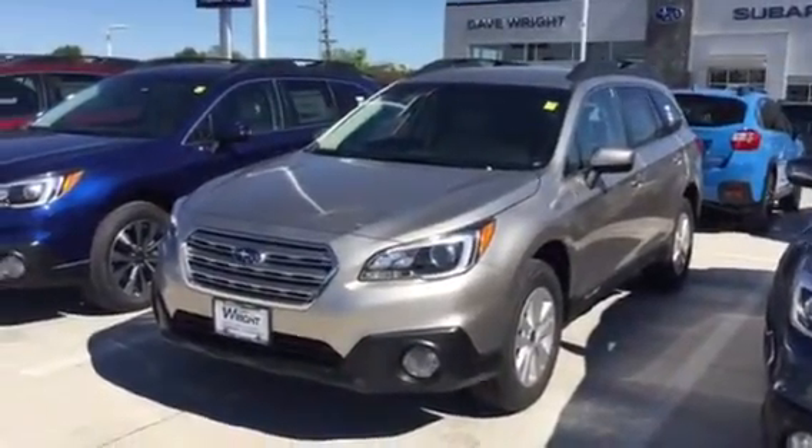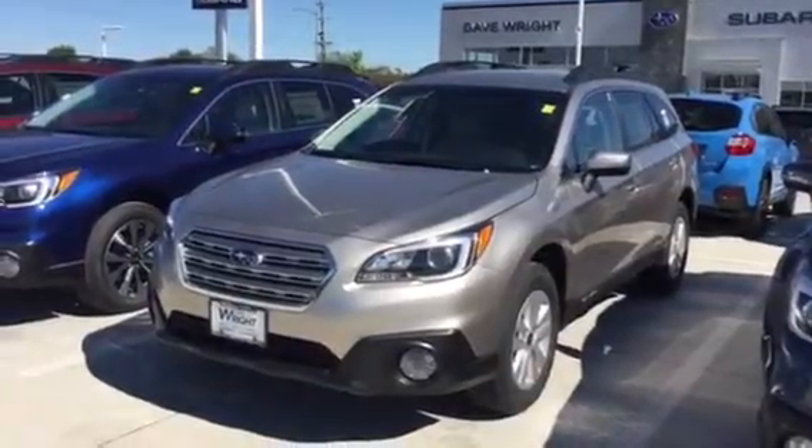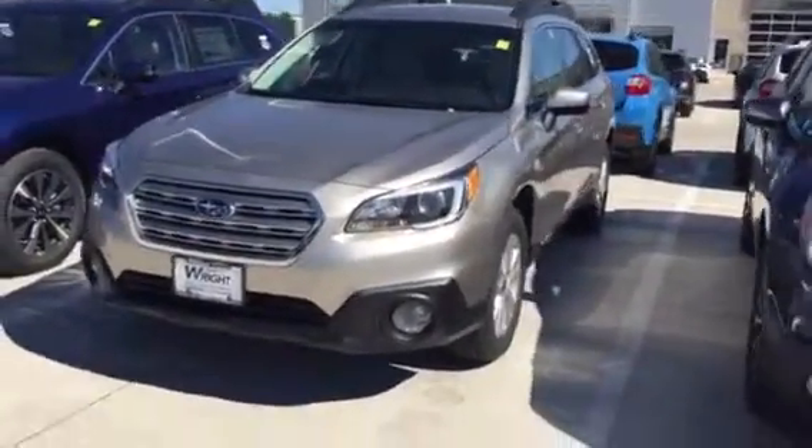Hi Denise, this is Keith Schmitz at Dave Wright Subaru in Hiawatha and I've got great news for you. The 2017 2.5i Premium Tungsten Metallic Outback that you found is here and available.